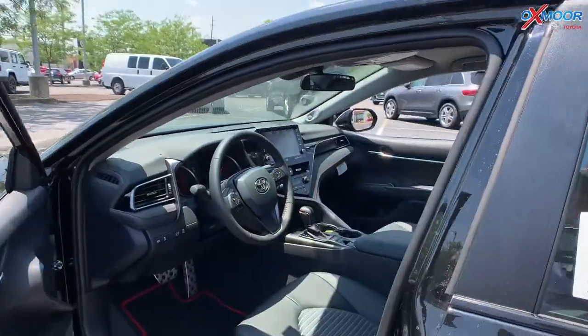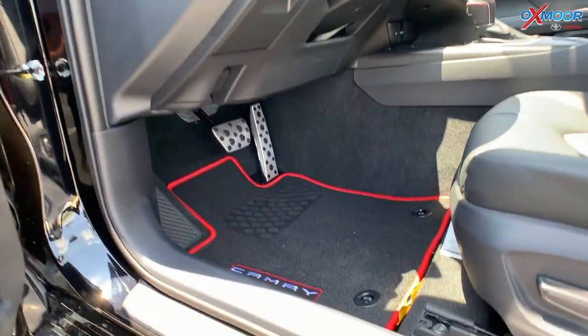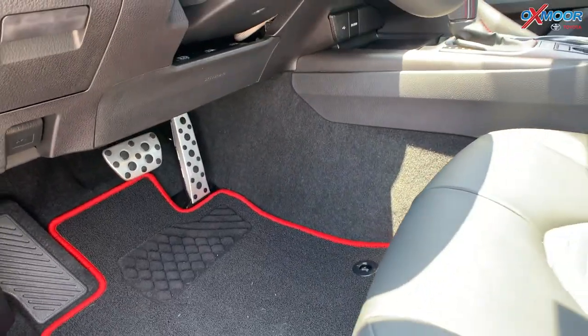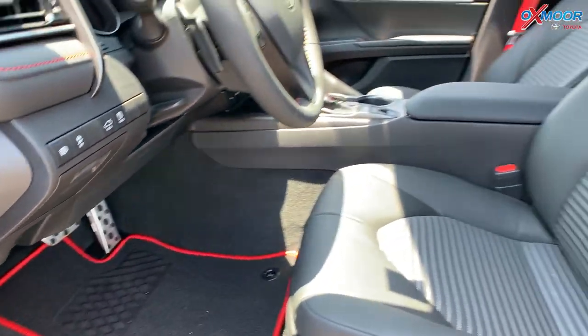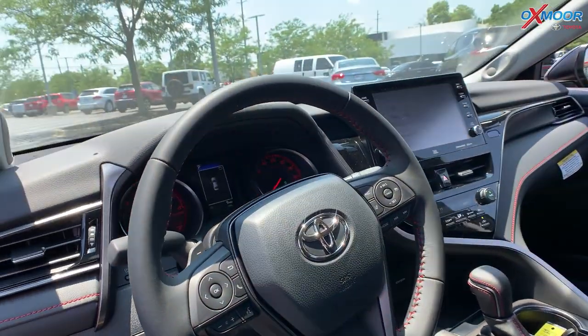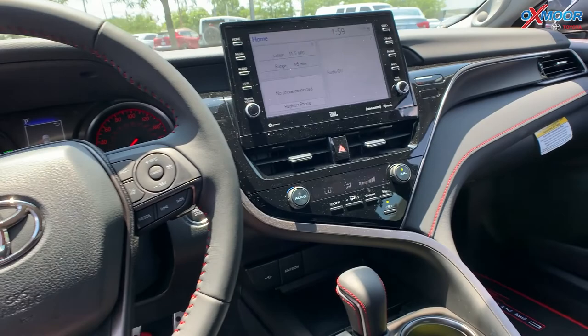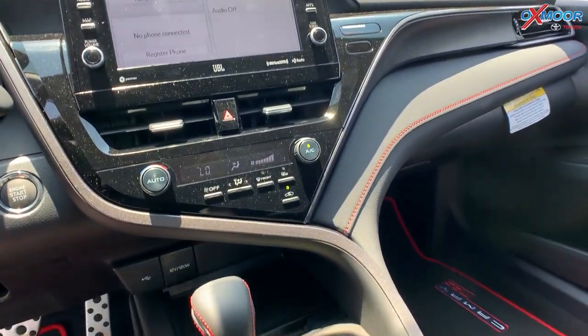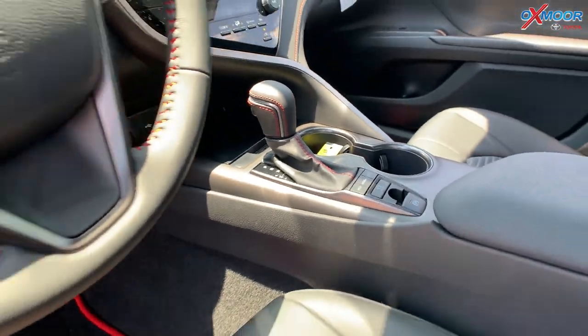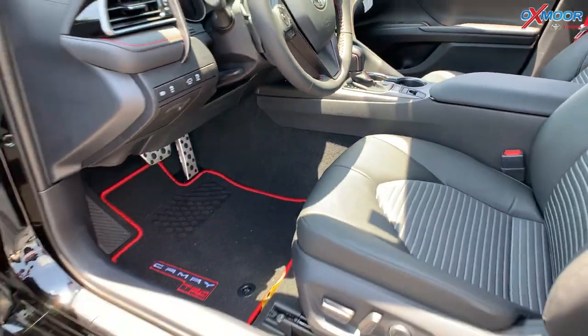Going into the interior, you're going to have the Camry TRD logo floor liners. You're going to have the black leather seating. There's a 9-inch touchscreen, and you're going to have 9 JBL speakers with a sub and amplifier. You're also going to have Android Auto and Apple CarPlay.